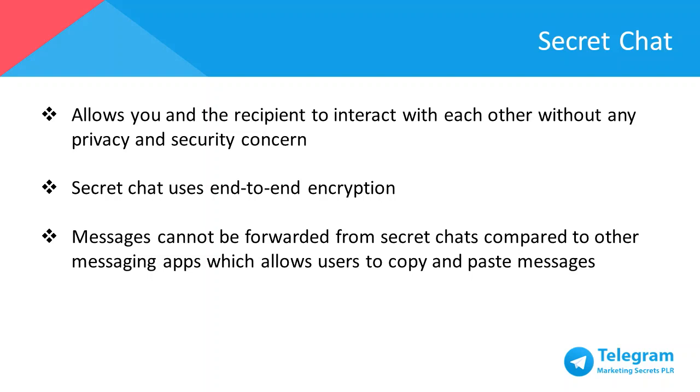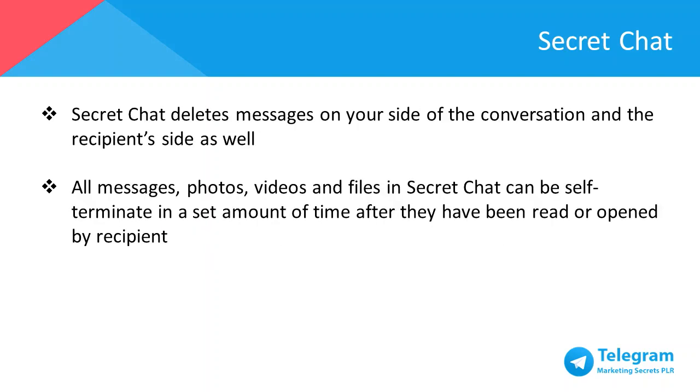One of the key features in Telegram that no other messaging apps have is Secret Chat. It allows you and the recipient to interact without any privacy and security concerns, because Secret Chat uses end-to-end encryption where no one else besides you and the recipient can decipher the messages — not even the people at Telegram. Moreover, messages cannot be forwarded from Secret Chats. Secret Chat also allows you to delete messages on both sides of the conversation. All messages, photos, videos, and files sent in Secret Chat can be self-terminated after a predetermined amount of time after they've been read or opened by the recipient.